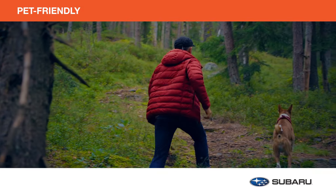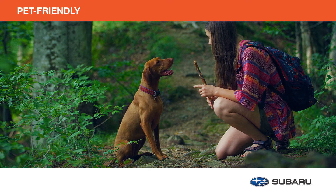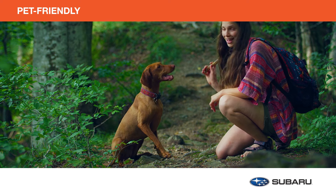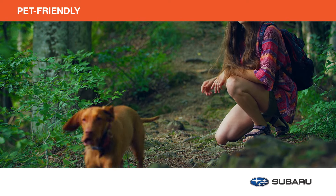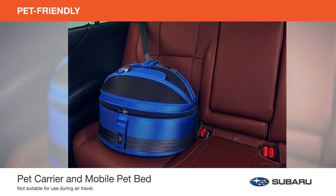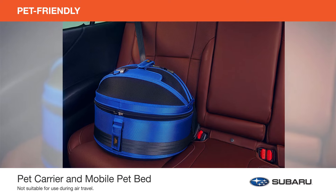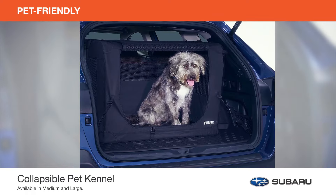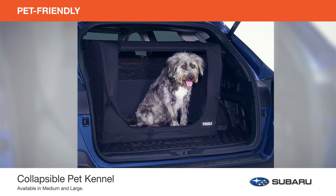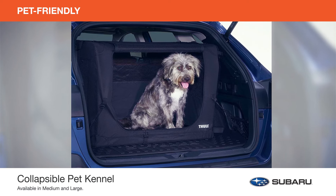Wherever you may roam, bring your furry family along with you. Here are just a few genuine Subaru pet-friendly accessories that will help keep your pet safe and comfortable during all your travels together. For your canine or feline, the pet carrier and mobile pet bed can be used as a car seat to keep your pet safe during any road trip. And the collapsible pet kennel safely secures your dog in the cargo area of the vehicle. They're both ideal for travel and everyday transport.